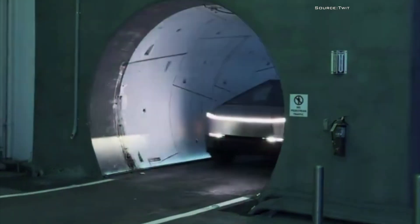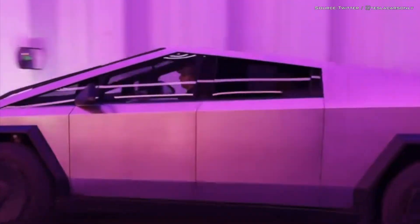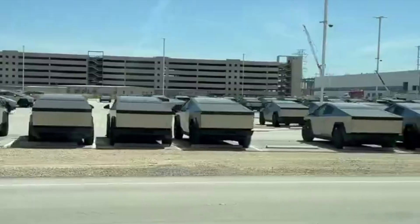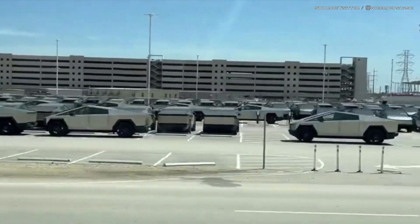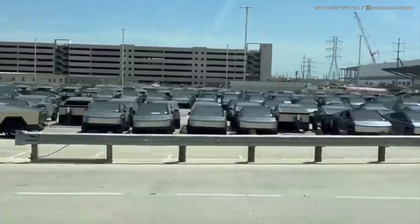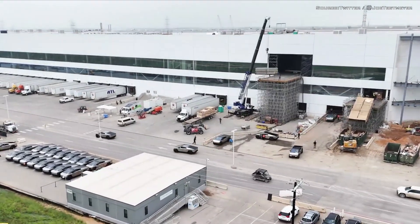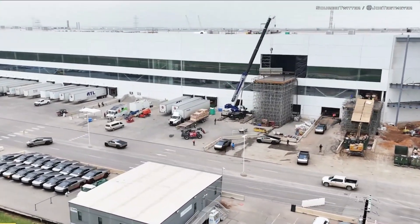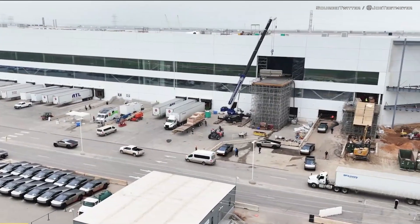However, sources say the tunnel was in the works before Tesla had these final Cybertruck plans in mind. With Tesla shipping its cars through a tight tunnel over a short distance, the automaker could save a lot of time and resources getting its vehicles to the staging area before shipping them to buyers across the country. But the real meat here is that Tesla plans to do this task autonomously.